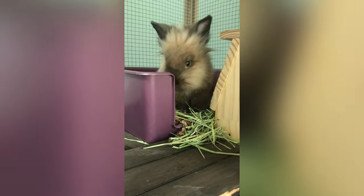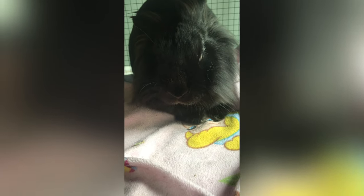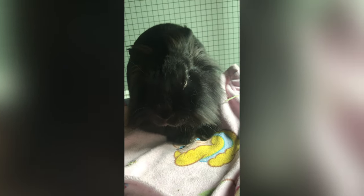They like snuggling together. They're very sweet. We let them hop around our house as long as someone is watching them, because they will nibble stuff — because they're rabbits.